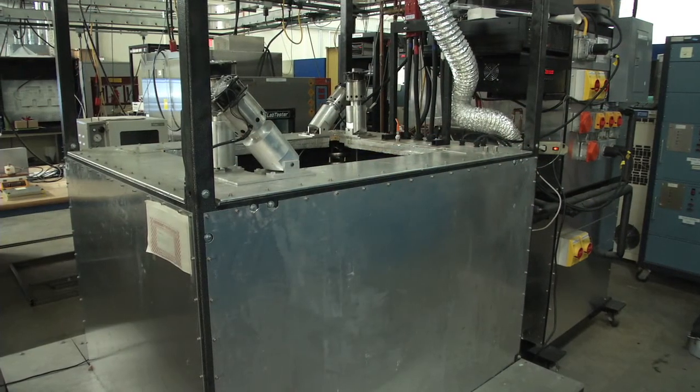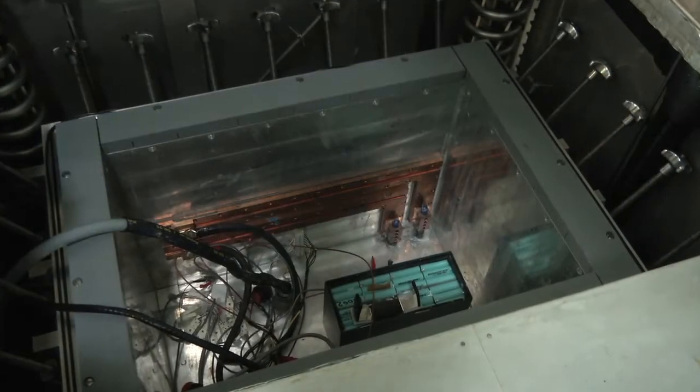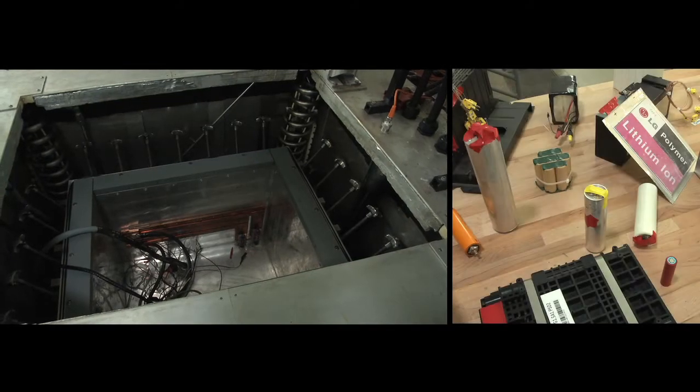NREL's large volume battery calorimeter is the world's only test chamber large enough to measure the heat generated by these advanced vehicle batteries with exceptional precision. The game changer here is that you have a device that will be able to measure the heat exactly, so that the designer can build an accurate thermal management system around it, preventing it from overheating or over temperature.